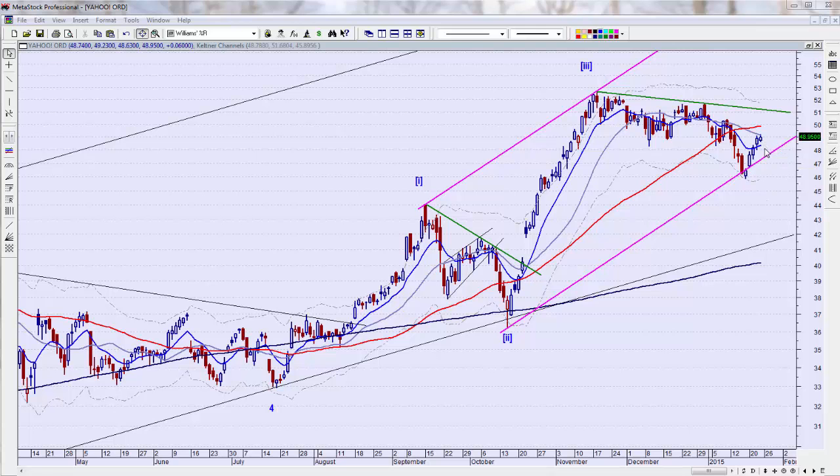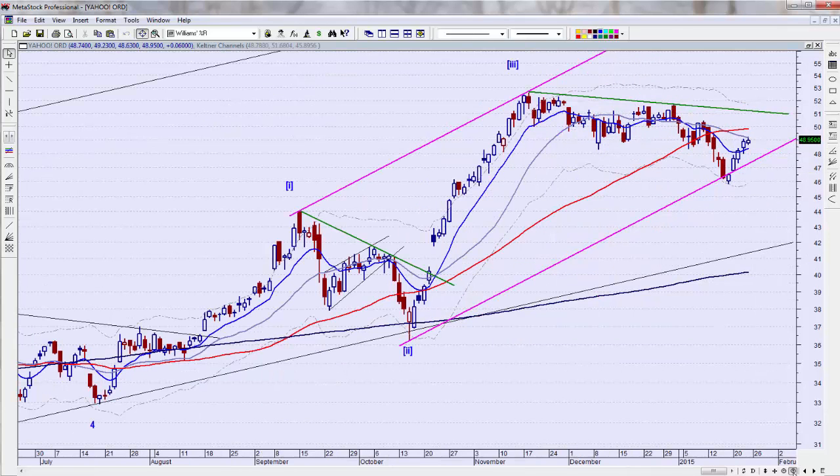So this is the close on Friday — this is the price action. Let me zoom in a little bit. What I think is going on is we're in a fifth minor wave up, and we've had one, two, three, four, with this being a fourth wave. We're working a fifth within a fifth minute wave within a third intermediate wave up.